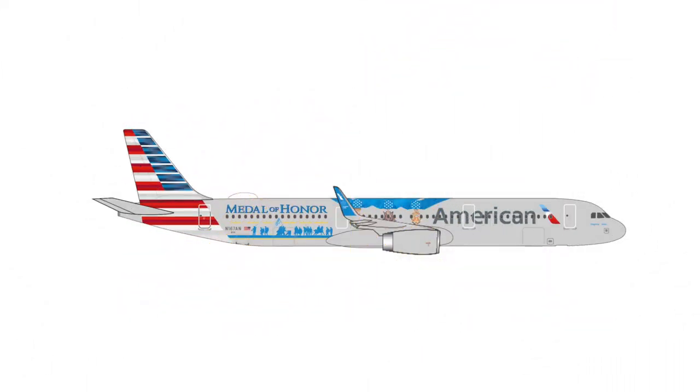Then we have something for our North American collectors: the Airbus A320 of American Airlines with the Medal of Honor Special Livery. This aircraft retails at €35.95, so €36.